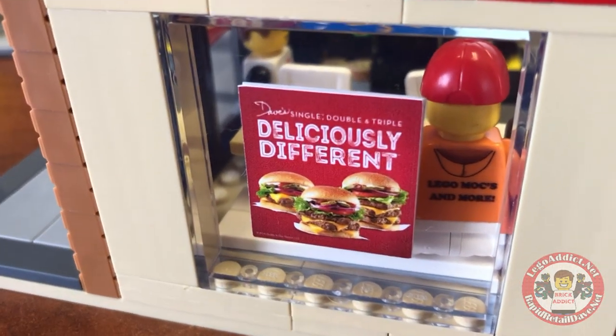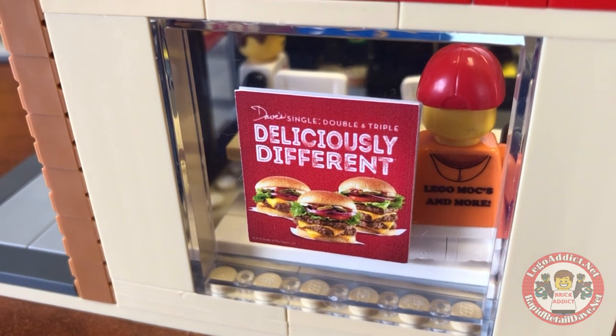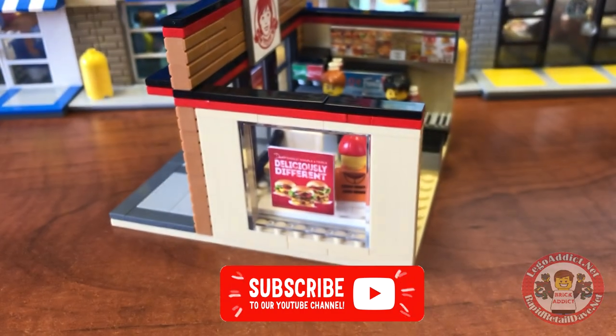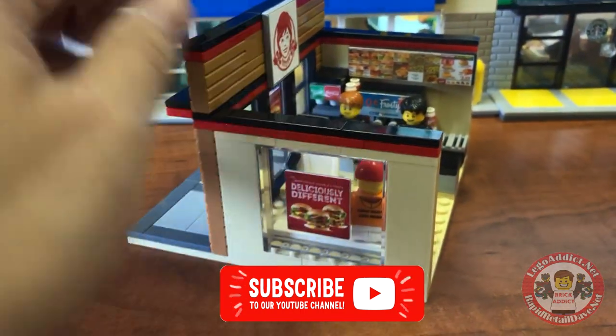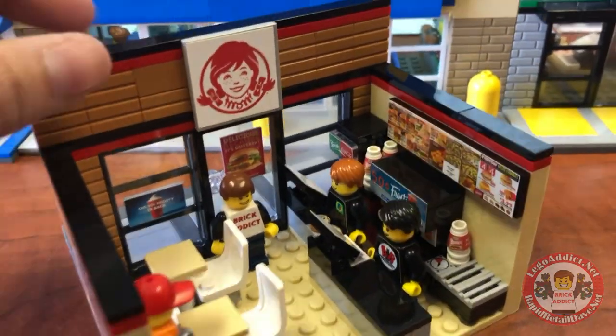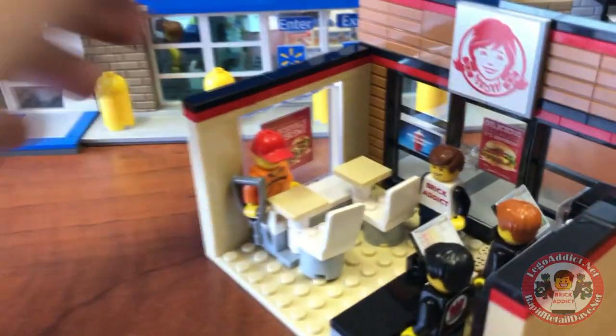The side says 'Dave's single, double, and triple — deliciously different.' I wonder if they're talking about me. Nah, they're probably talking about the founder of Wendy's, I bet. Alright, enough being funny, or trying to be.